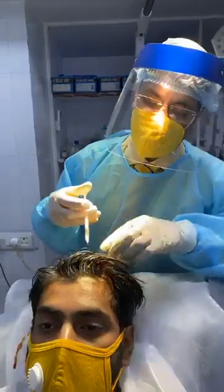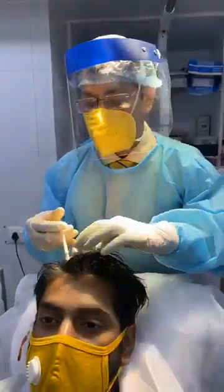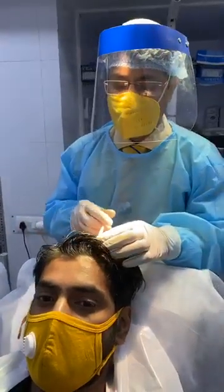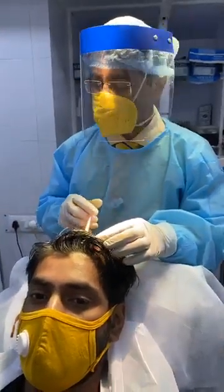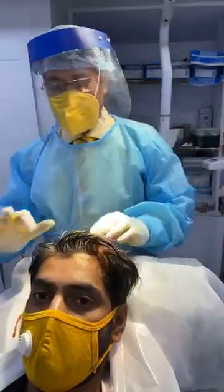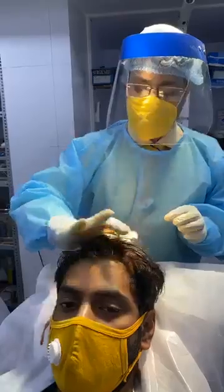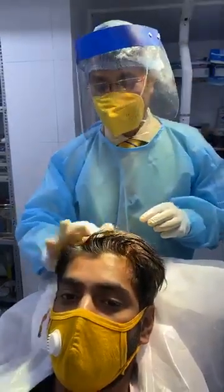And thirdly, I do it during transplant also. The advantage in transplant is that it helps in rapid growth of the transplanted hair. And simultaneously, it gives benefit to the existing hairs also.